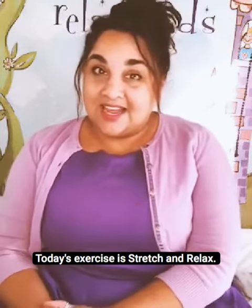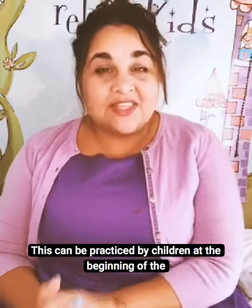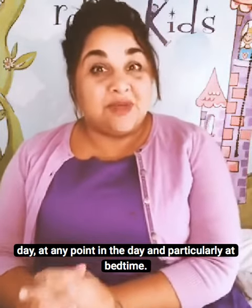Today's exercise is stretch and relax. This can be practised by children at the beginning of the day, at any point in the day, and particularly at bedtime.